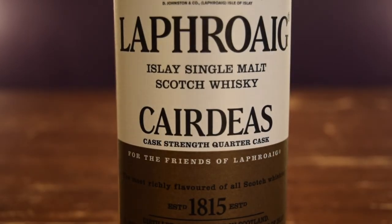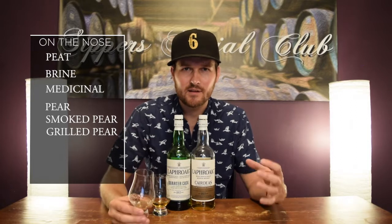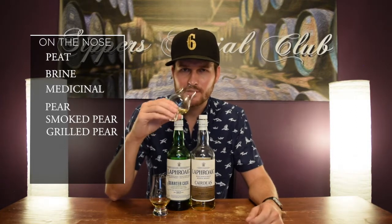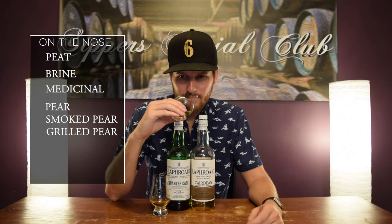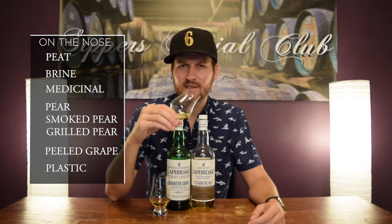Okay, 2017 Karches, the Quarter Cask Cask Strength on the nose. So again, typical Laphroaig — the peatiness, the brininess, the medicinal notes, all right there. And then some really nice smoked pear, like a grilled pear — sometimes you get a salad with a grilled pear on top, that's what this smells like. Maybe some grapes, kind of like a peeled grape. And a little bit of a plastic-y note too.